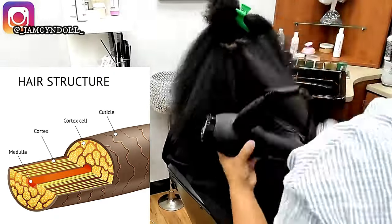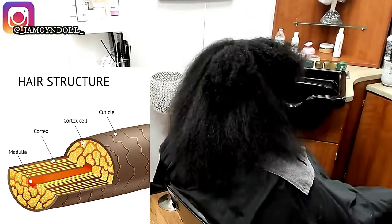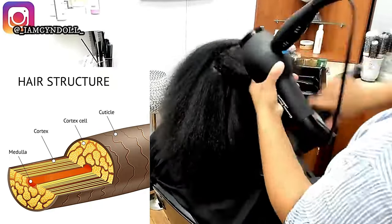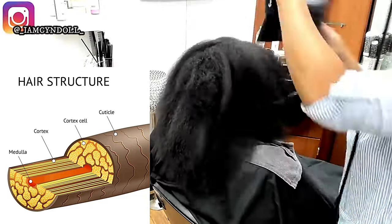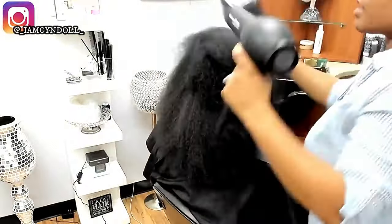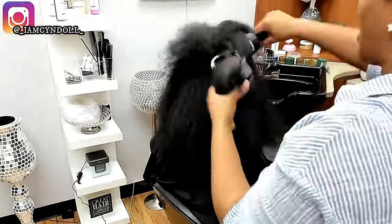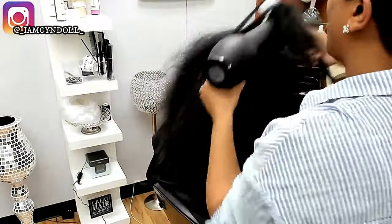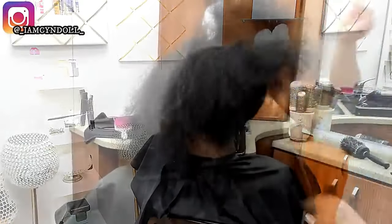That's why some people who haven't used any heat in over a decade still have curls that look heat-damaged — because they damaged the cuticle layer. Heat does not damage hair if it's done properly. Relaxers do not damage hair if done properly. Color does not damage hair if done properly. The problem is most people think they can do it themselves, so it's not done properly.